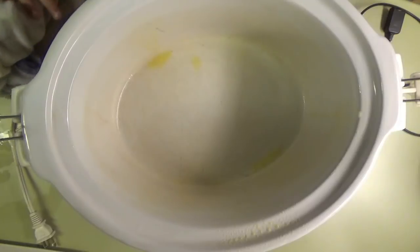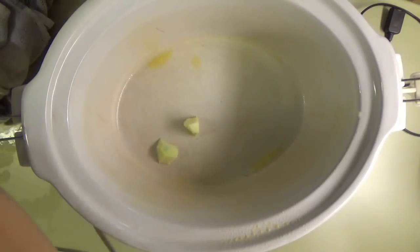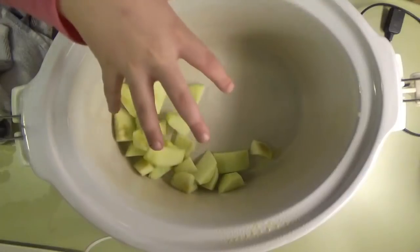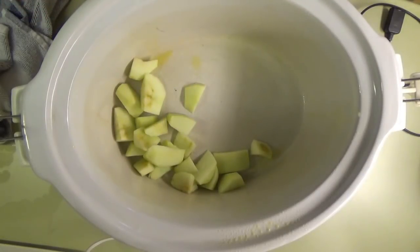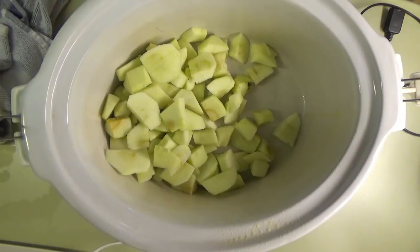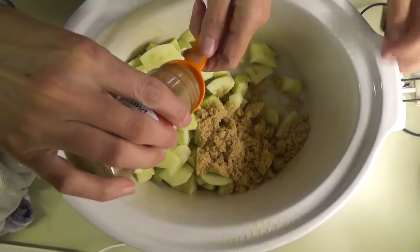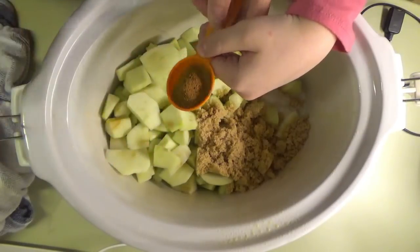We're going to put the apples in here. We keep eating the apples — we are loving these Granny Smith apples these days, especially the kids. So we sprayed the slow cooker, Cece's putting in all the apples, half a cup of brown sugar, and two tablespoons of cinnamon.